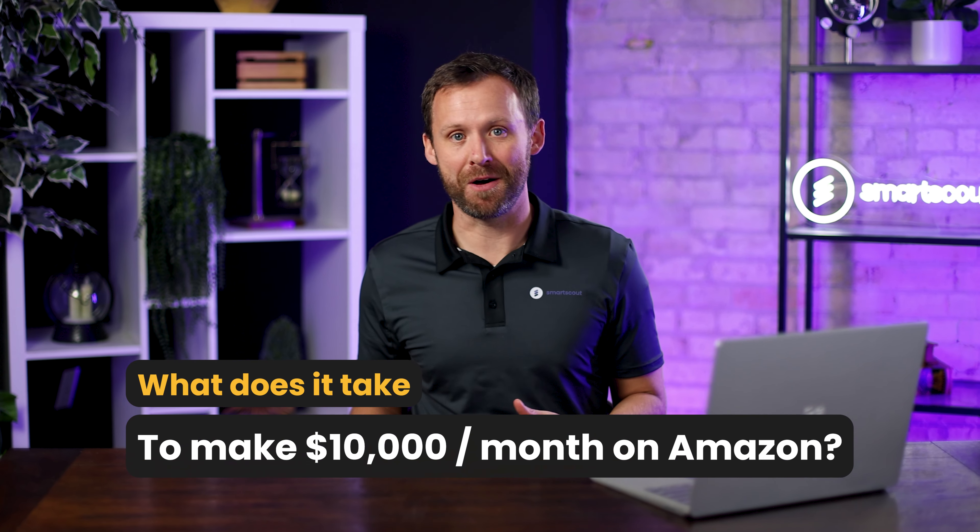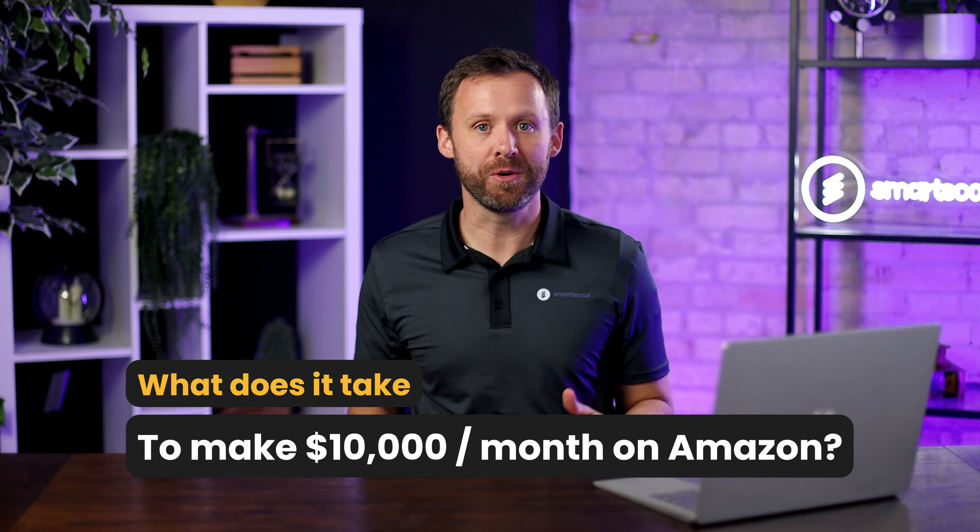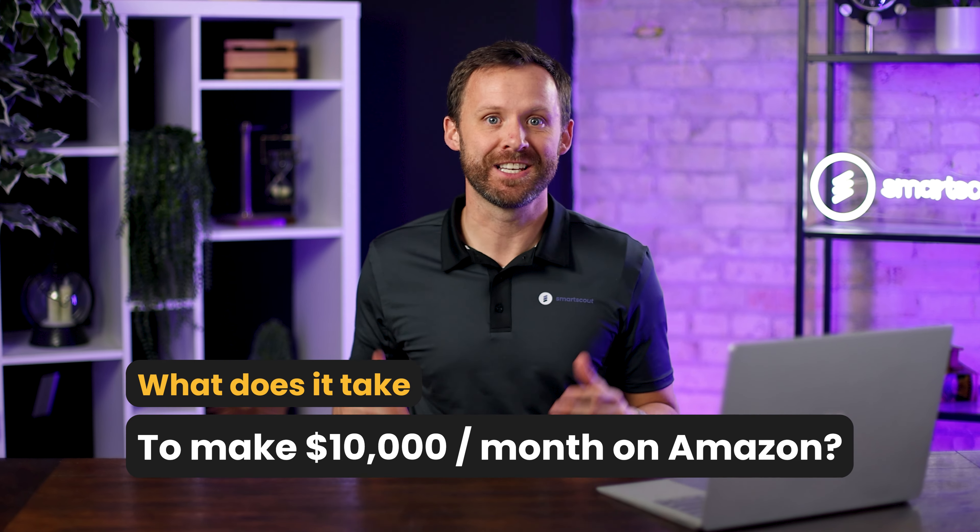What does it take to make $10,000 a month on Amazon? I'm going to walk you through the next steps and what it will take to get there.